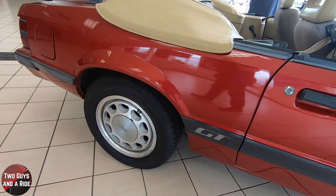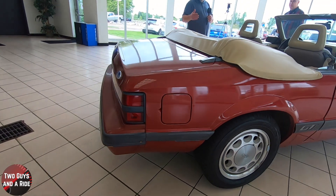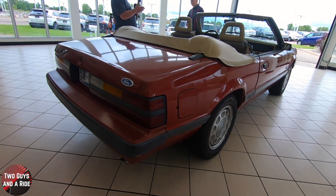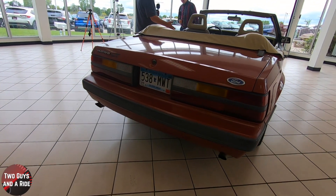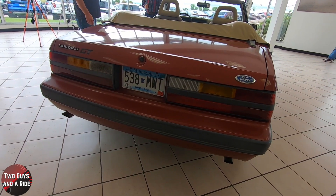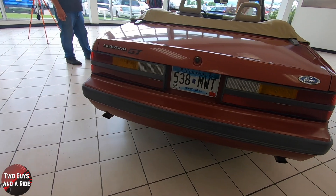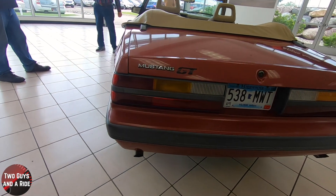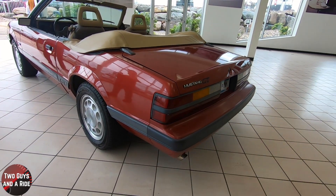You bought this brand new and you've had it for 35 years — that's incredible. The patina on the paint is pretty much original and it's in very good shape. What did Ford call this color? This is Canyon Red. They are having it repainted because of a fender bender on the back panel, but they did a nice job matching it.